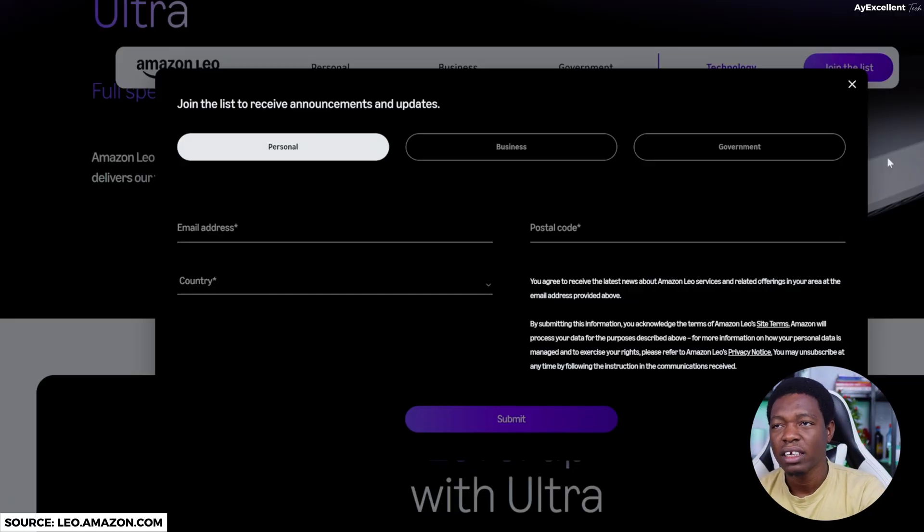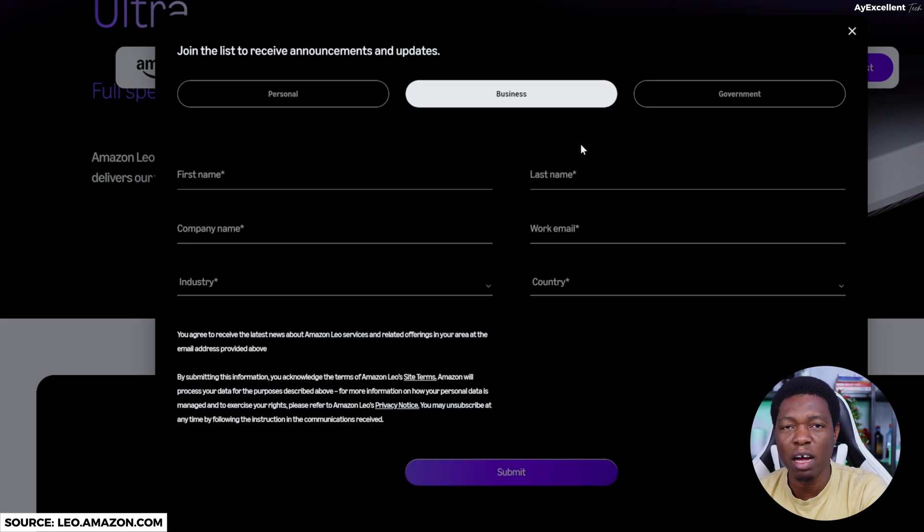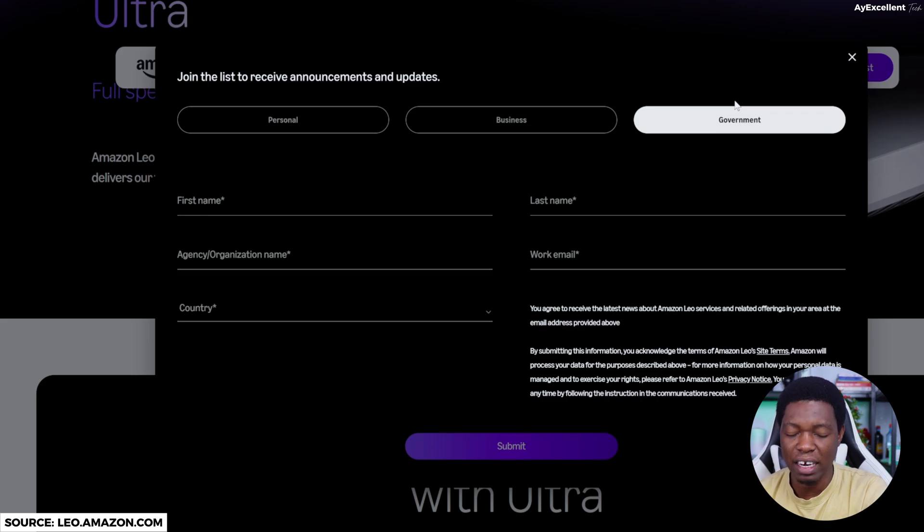They may be bragging now but we'll see what happens by the time they launch. I actually joined their waitlist on leo.amazon.com — you can join the Amazon Leo waitlist for personal, business, or government tiers. If you join now you will get early access when the service launches. But please don't expect Nigerian support anytime soon — it may not get to us until 2027. This is Amazon, not my post — we hope they will start considering us because we are a big market, especially Africans and Nigerians in particular.